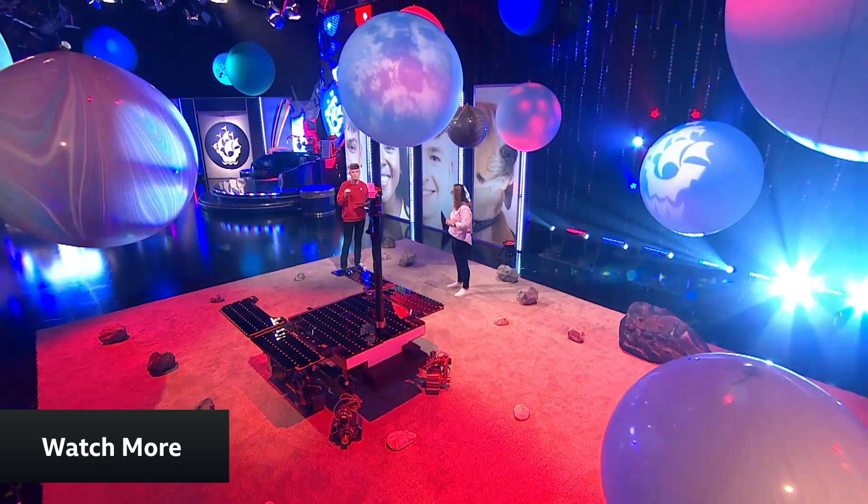The even cooler thing is that the winner of our awesome Orbit competition will get to have a go at controlling Bruno on a replica Martian landscape. Thank you very much — I'm going to hand the controls back over. I do not want to break Bruno!